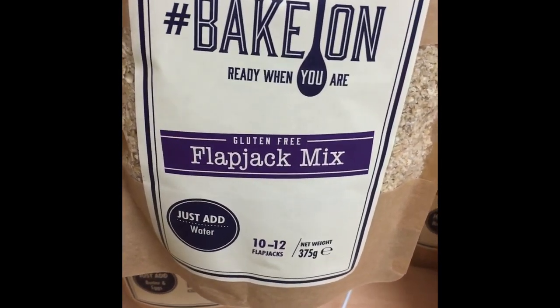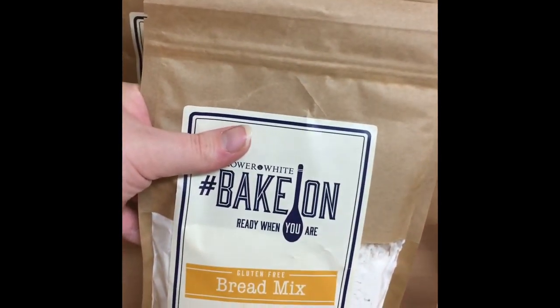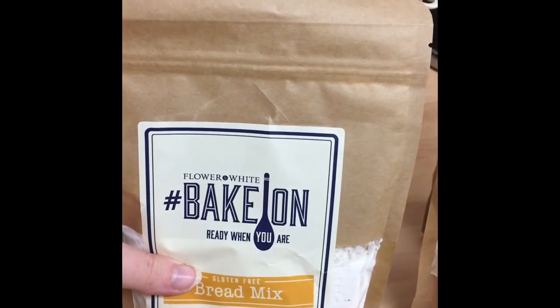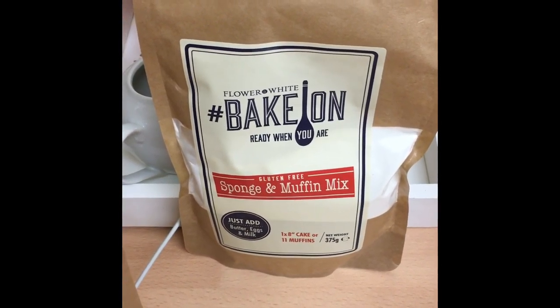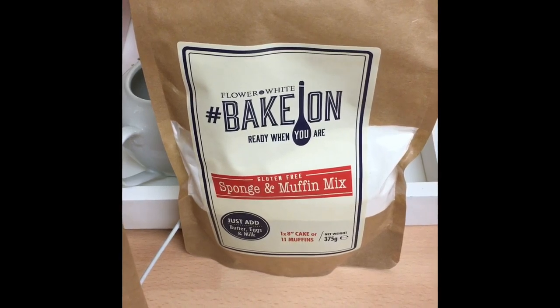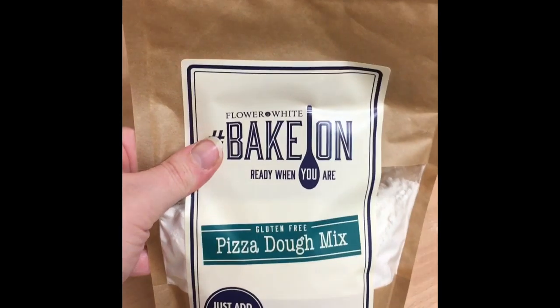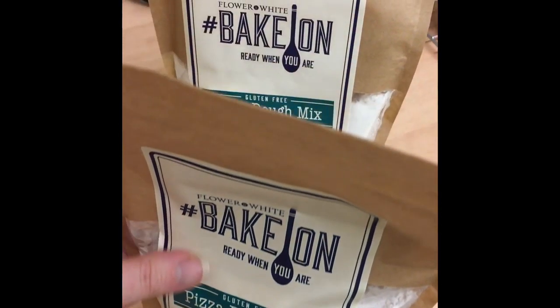She got me the flapjack mix — just add water, makes 10 to 12 flapjacks. She got me two of the bread mixes — just add water and oil, makes five loaves or five rolls. And then the sponge and muffin mix — just add butter, eggs, and milk — makes one eight-inch cake or 11 muffins. She also got me two of the pizza dough mixes — just add water and oil, and each pack makes two medium pizzas.